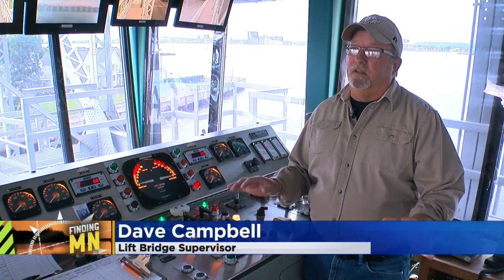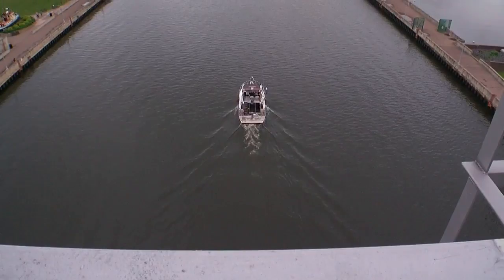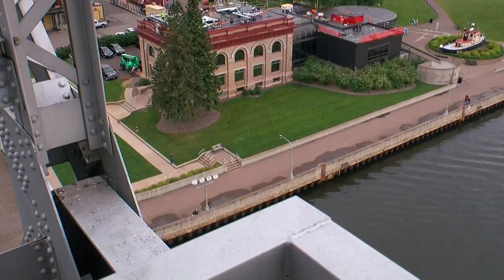Even on the most stressful days, sunrises are awesome and sunsets are awesome up here. Dave can appreciate the unique office, giving him a bird's-eye view in nearly every direction. We can't complain about our office — it's pretty nice. Few ever get to see the harbor from this vantage point or have this kind of tie to Duluth history.